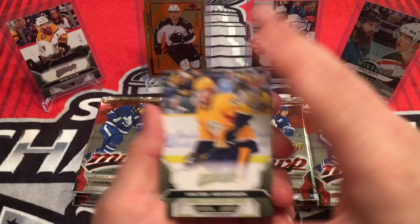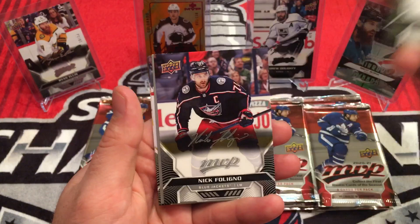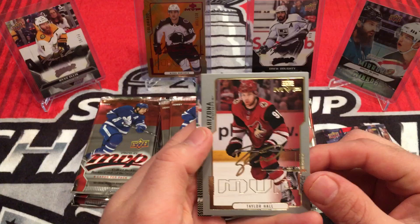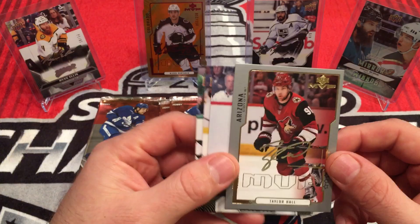Victor Arvidsson, William Carlson, Alex Tuck. We got a silver script — Nick Foligno. Make some room over here so I can put my inserts over here. And we got a retro. Can't remember what they're called.